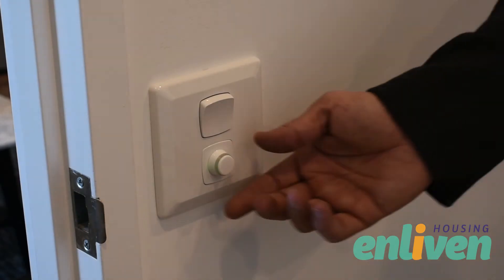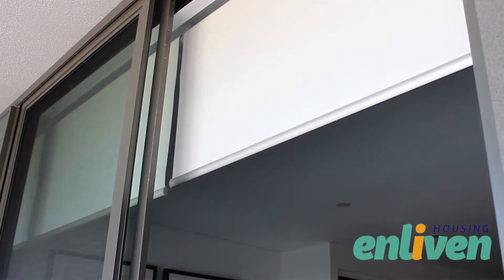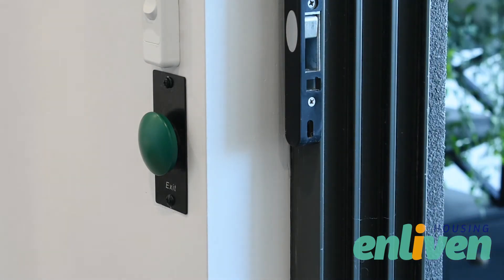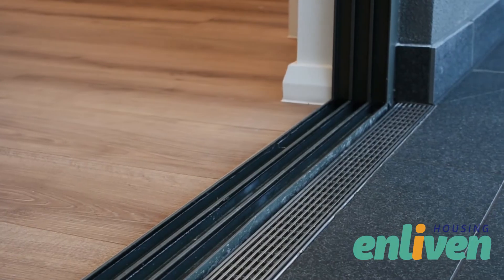Depending on your requirements there is flexibility for lighting control or automation of your blinds. At Enliven we try to integrate assistive technology and home modifications to work with the aesthetic of the apartment, always asking ourselves the question: is this an apartment I would like to live in?